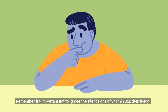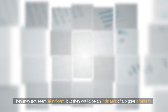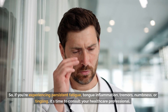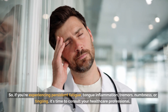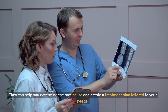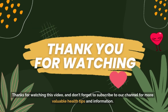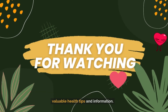Remember, it's important not to ignore the silent signs of vitamin B12 deficiency. They may not seem significant, but they could be an indicator of a bigger problem. So if you're experiencing persistent fatigue, tongue inflammation, tremors, numbness, or tingling, it's time to consult your healthcare professional. They can help you determine the root cause and create a treatment plan tailored to your needs. Thanks for watching, and don't forget to subscribe to our channel for more valuable health tips and information.